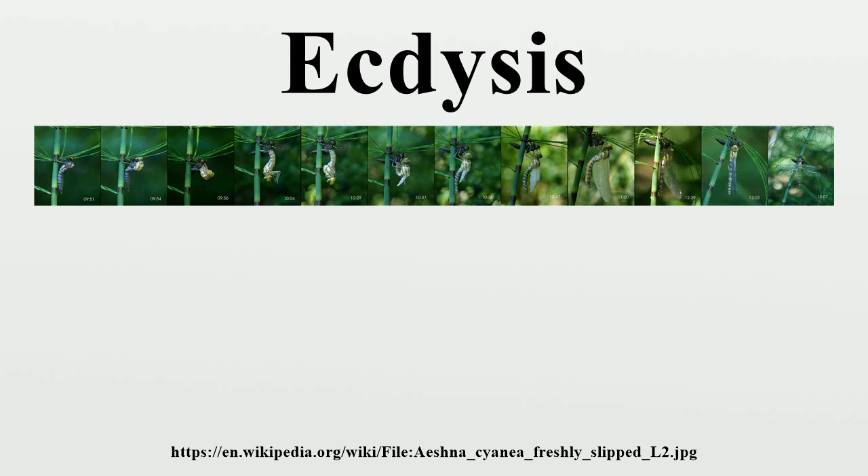In preparation for ecdysis, the arthropod becomes inactive for a period of time, undergoing apolysis — the separation of the old exoskeleton from the underlying epidermal cells. For most organisms, the resting period is a stage of preparation during which the secretion of fluid from the molting glands of the epidermal layer and the loosening of the underpart of the cuticle occur. Once the old cuticle has separated from the epidermis, a digesting fluid is secreted into the space between them.